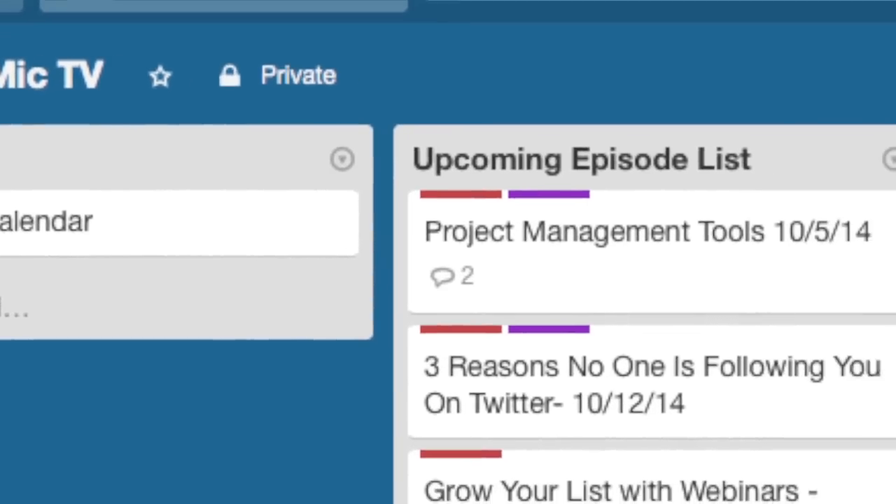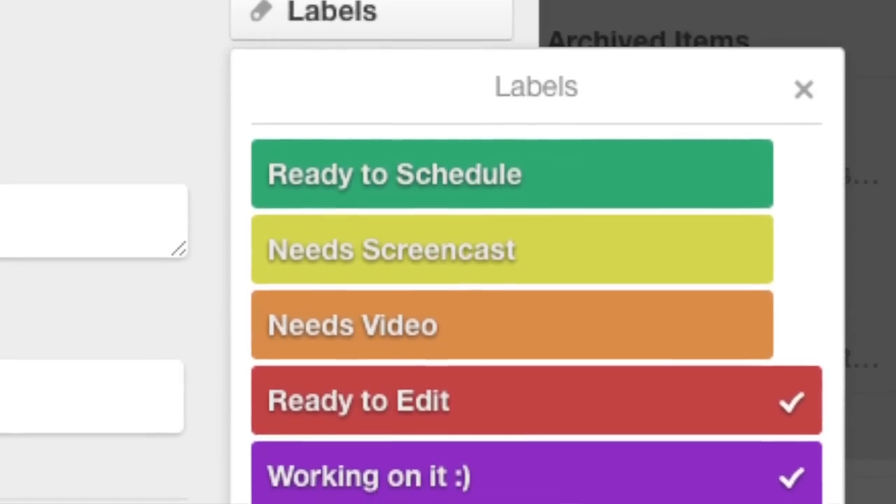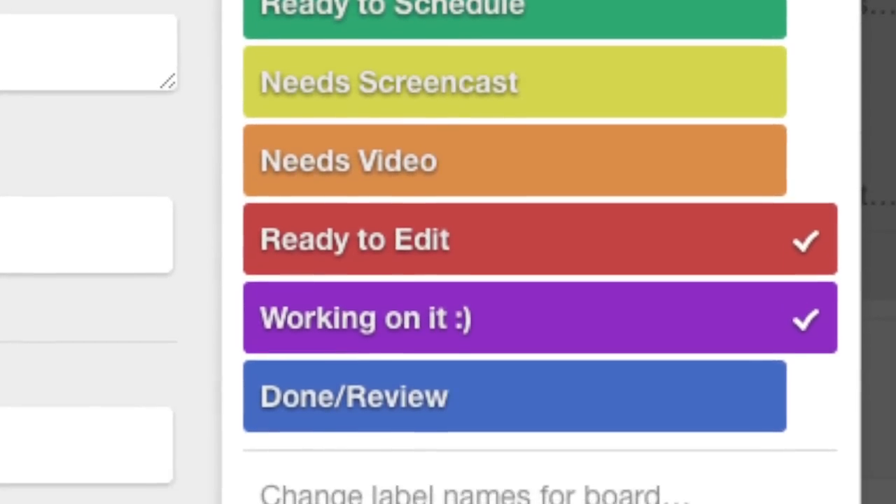You can see this episode's going up, and you can label each episode to see where in the process you are. For Jen and I on Hit The Mic TV, I would say it needs video — me talking, this part right here — and that's one color tab. Needs editing is another color tab. Then she knows she can take it from there. She can tell me it's in process so I know she's working on it, or it's ready for me to review so I know to go back in and watch it so we can schedule it.